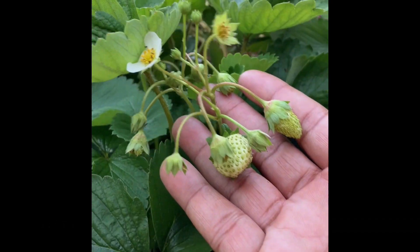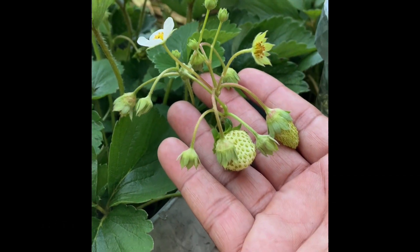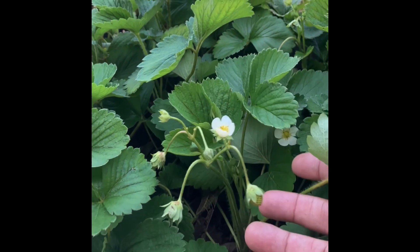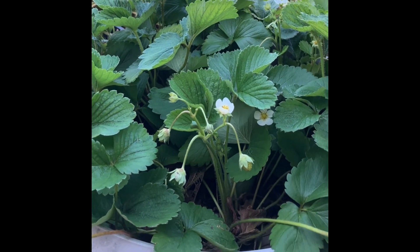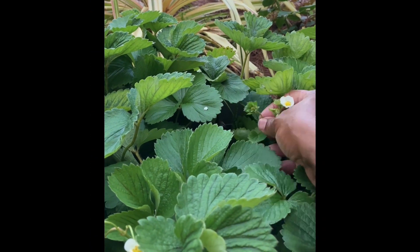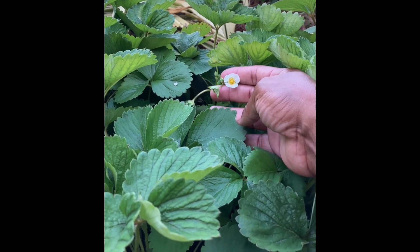Strawberries are an excellent source of vitamin C and magnesium, with a decent amount of vitamin B, folate, and potassium. Strawberries are very rich in antioxidants — you should try growing some. By me growing strawberries, they're multiplying; the vines are growing like crazy.